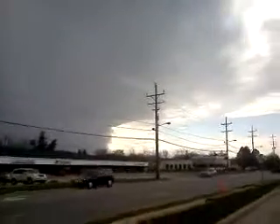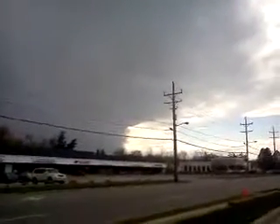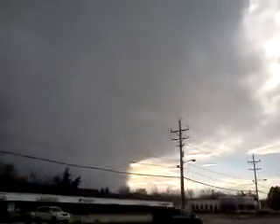I gotta get a couple pictures of this too. I just figured I'd show — today's the 8th of April, 2012, and this is taken in Woodmere, Ohio — northeastern Ohio.